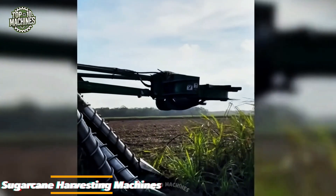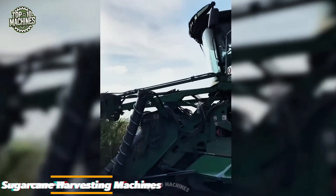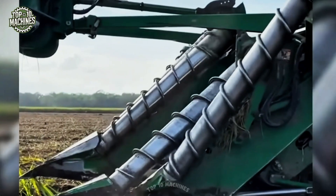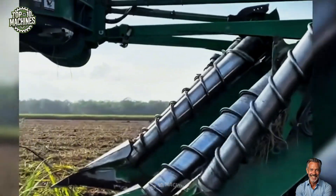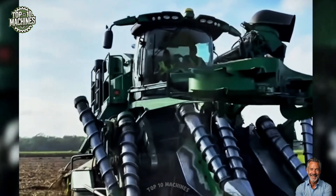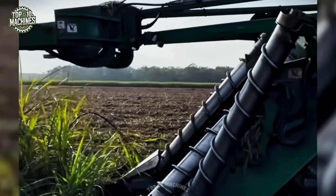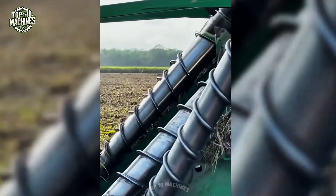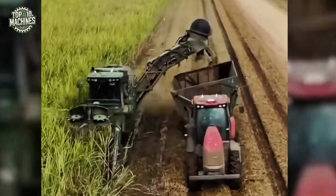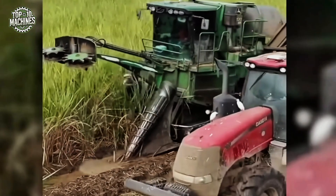Modern sugarcane harvesting machines have revolutionized the industry by increasing efficiency and minimizing manual labor. These machines are designed to cut, strip, and clean sugarcane swiftly and economically. Advanced models use whole-stock harvesting — a method that processes the entire plant instead of just the tops. This approach maximizes yield, reduces waste, and streamlines the harvesting process, making it ideal for large-scale sugarcane operations seeking higher productivity and lower labor costs.